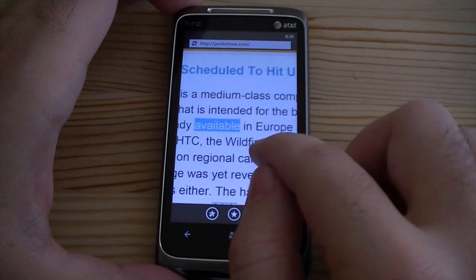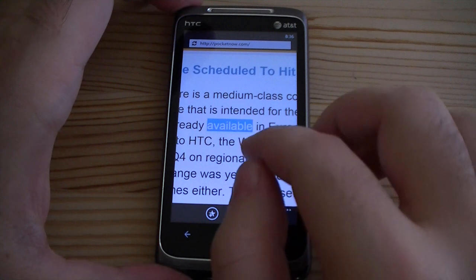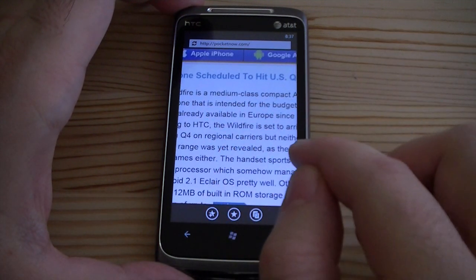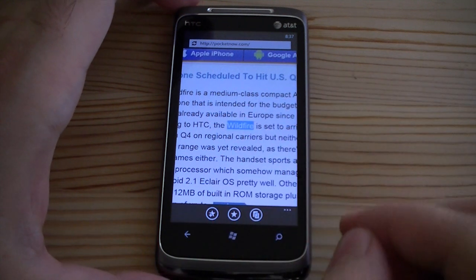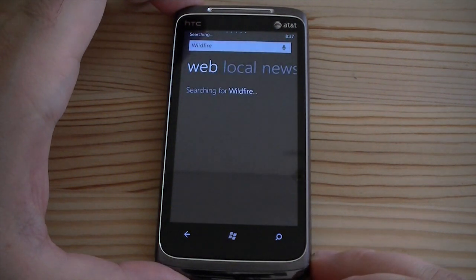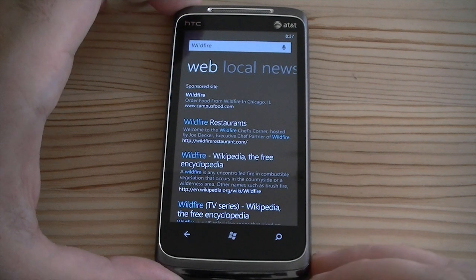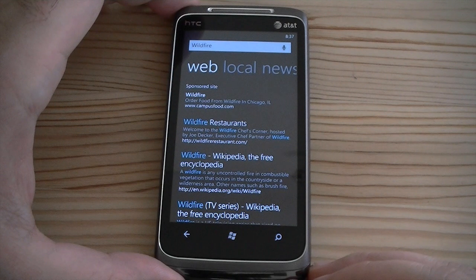We fully expect you to be able to select more than one word in Internet Explorer in a future update. But here's what you can do — this is the secret feature. So I'll select a word. There we go. And watch this. I press the search button on the device. It copied that word into Bing and did a search on it.